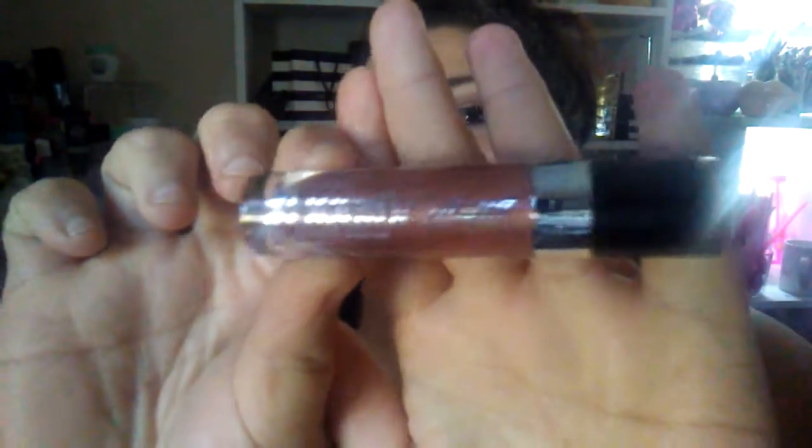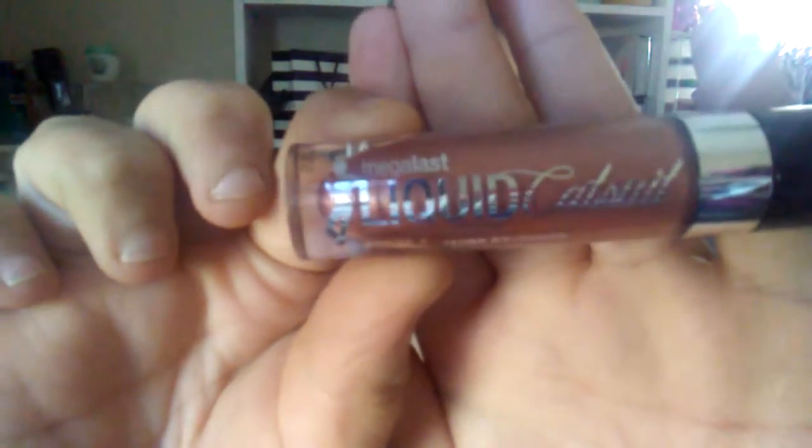I've been using this brand forever — it's the Liquid Catsuit by Wet and Wild. The difference with this one is it's the metallics version. Let me show you — it's super shiny. It's brand spanking new, I just took it out of the wrapper, and it has never been used.